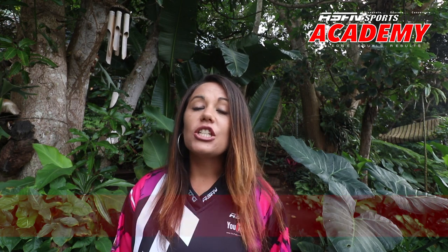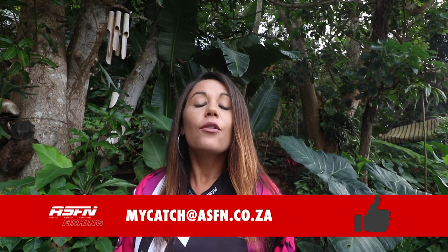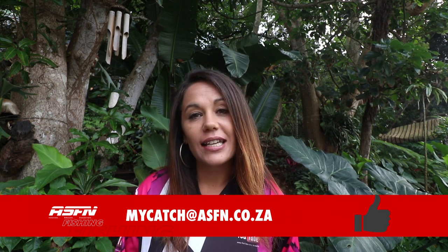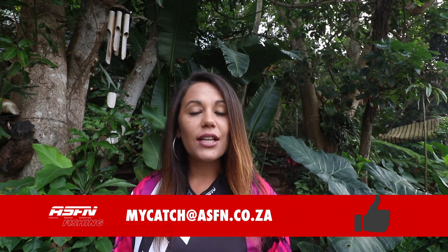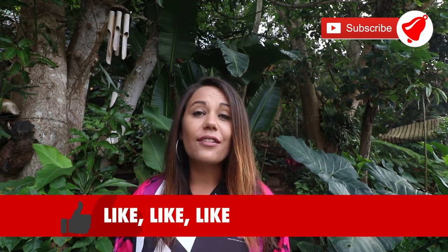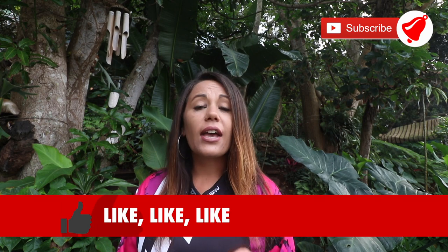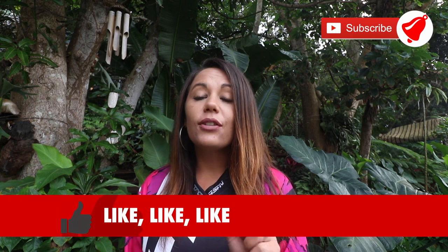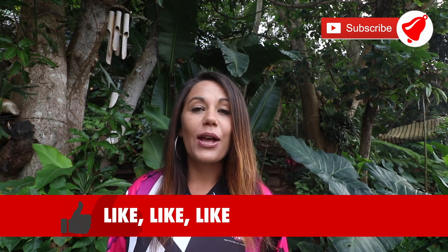Remember that you can submit your catches for the ASFN News Flash simply by mailing them to mycatch@asfn.co.za. Also remember to subscribe to the channel and to like the videos — that really helps us. And if you haven't already, please remember to hit that bell notification button if you would like updates of when we upload new content.